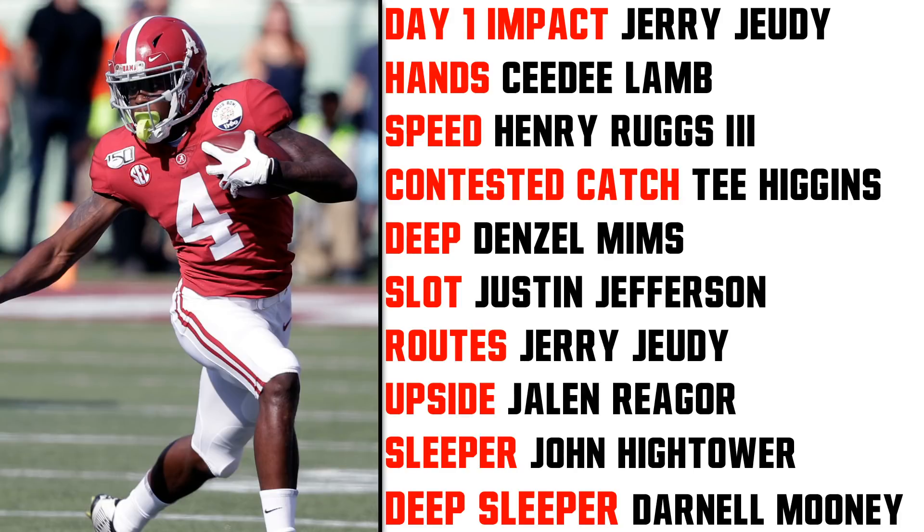The best true slot receiver is Justin Jefferson. He only played about five reps outside this year and absolutely dominated the slot. He's today's style slot receiver and that's where he made his money, improving from 2018 to 2019 by dominating in the slot. Jerry Judy can also slot at about 50-50, and we've seen Lamb play in the slot as well.